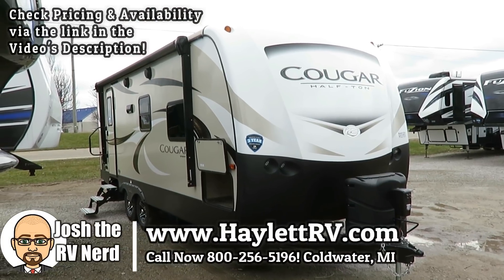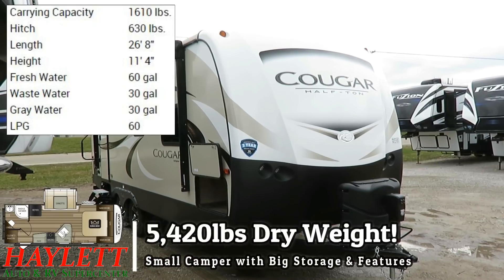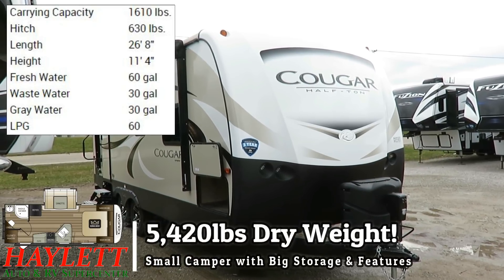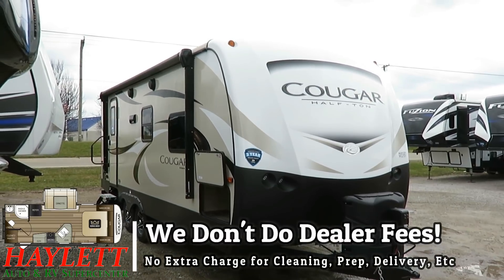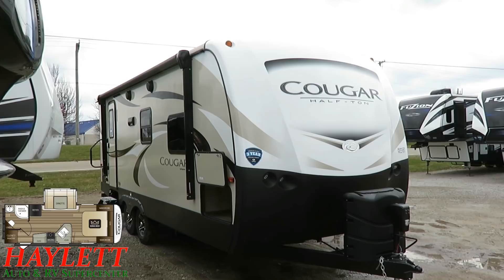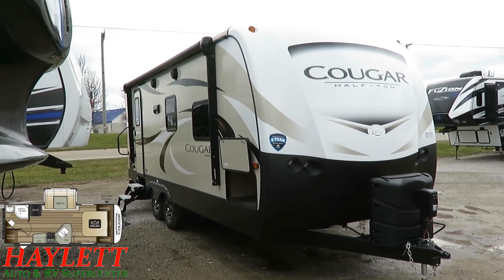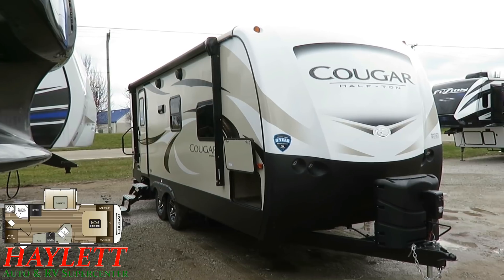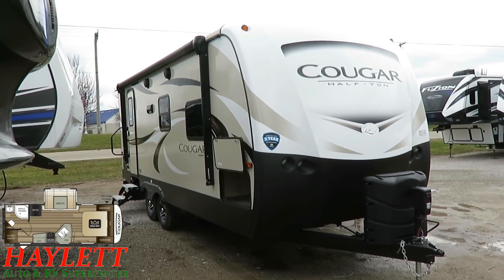Back and better than ever with a couple really simple but really on-point updates. 22 RBS Cougar here at Halet RV of Coldwater, Michigan. This is actually on the Halet RV Top Tens list. This works for so many people looking for that lighter weight, tons of storage, big-time countertop space, but shorter towing couples camping experience. That's exactly what this one is.